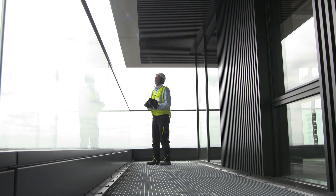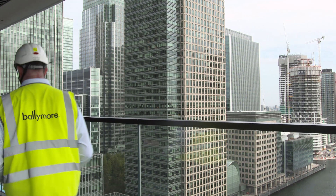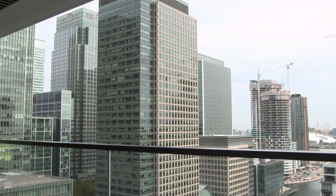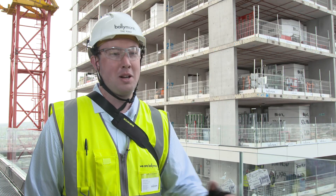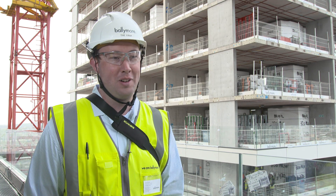When our trade contractor really started on site full time for progress updates, issues, everything like that, he looked at my reports and said, how long did it take you to do that? I said, about five minutes. He said, teach me how to do that on Bluebeam. And then instantly it just catches on like wildfire. It just keeps growing and growing.